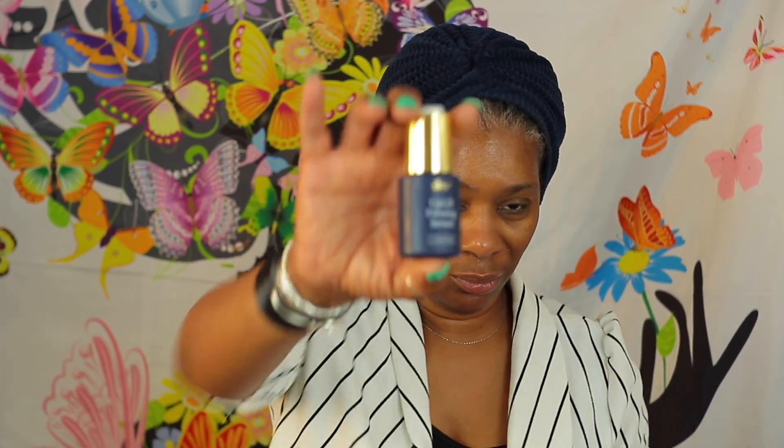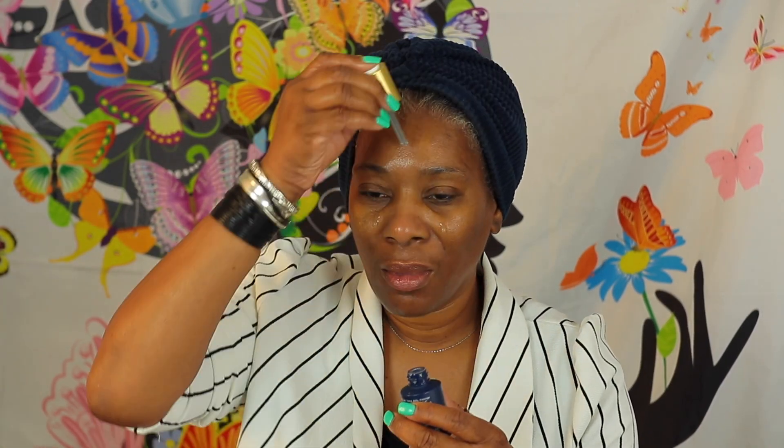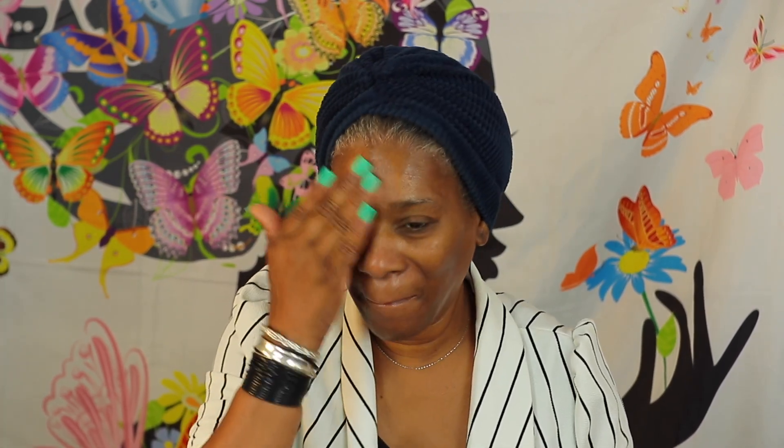And then here I am going in with my Resilience Multi Effect Night Time Cream. Really, really love that cream. It's so rich and it just makes my skin feel so youthful and plump, which is the look I'm going for.